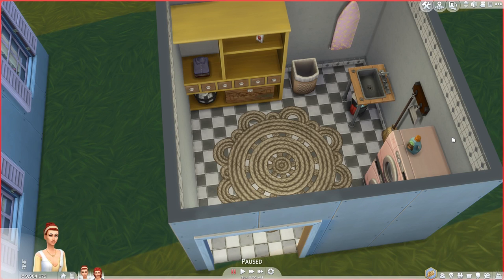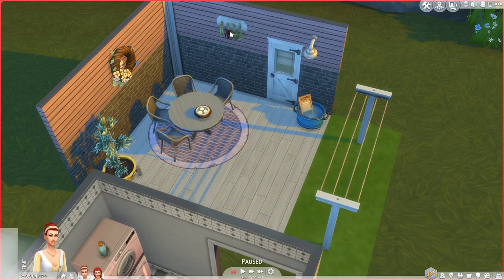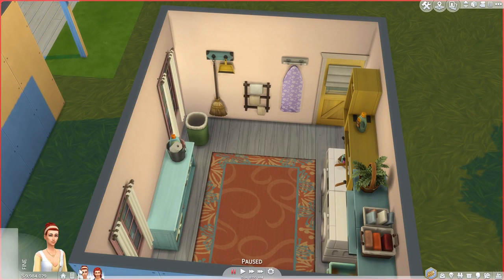Also, when your Sims change their clothes, they automatically produce laundry. But if you have a laundry basket anywhere on your lot, it actually just automatically puts it in there. It's magic — it's pretty darn cool. There's a hamper right here, so as soon as she changes her clothes, it'll go into there, which is really nice, actually.